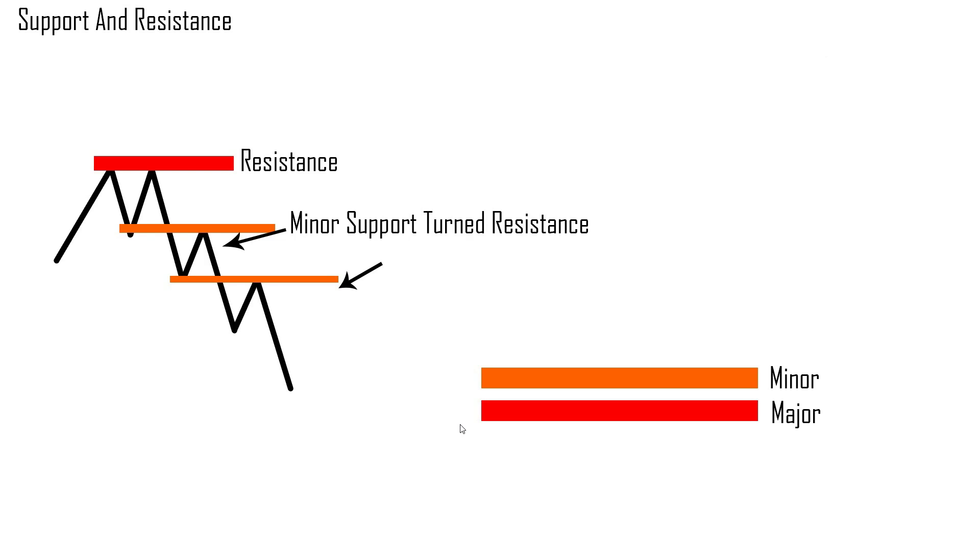Now that you know what resistance and support is, I want to talk about color-coding each of these levels. We're going to color-code our major support and resistance — identified on our daily time frame in red — and our minor support and resistance in orange, or sometimes yellow. Today we'll cover how to do this using three different tools: our horizontal lines in orange and red, and a zigzag indicator.